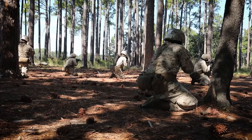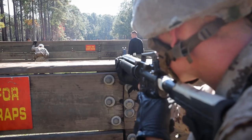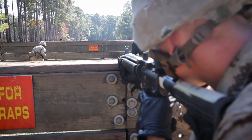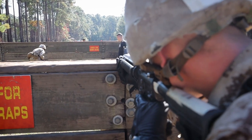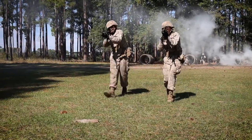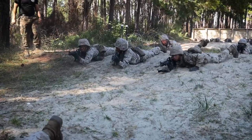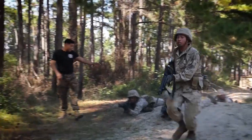The reason basic warrior training is so important — and the crucible — is so they can get a taste of what it's going to be like on a deployment. When they go out to the fleet or go on a deployment, they're going to have to pick up a weapon and know how to employ it perfectly fine.